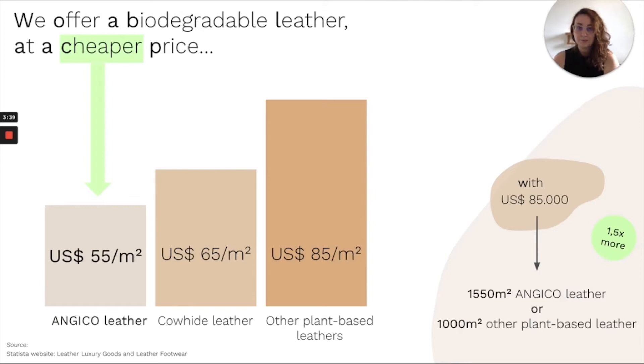With that in mind, we offer a biodegradable and vegan leather with a competitive price. Compared to the price of other plant-based leathers, the brands can save up to 35% by purchasing Angico leather.